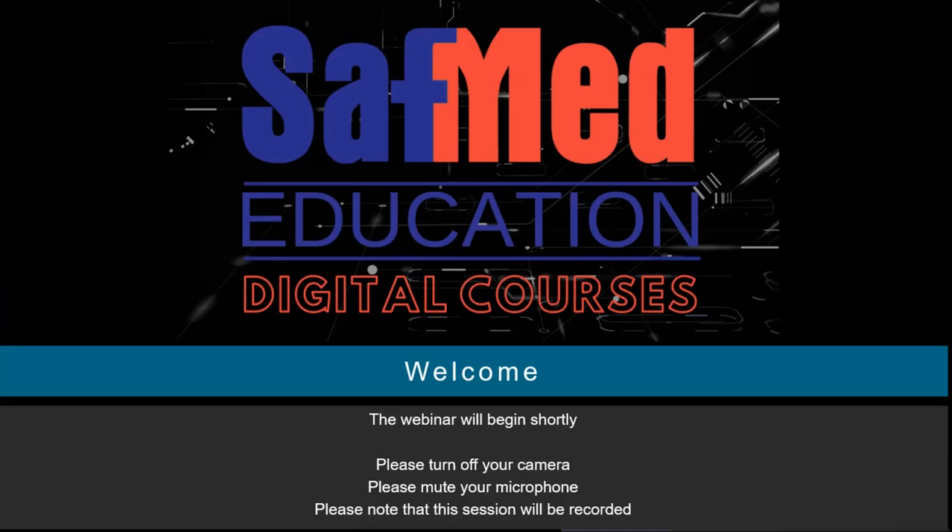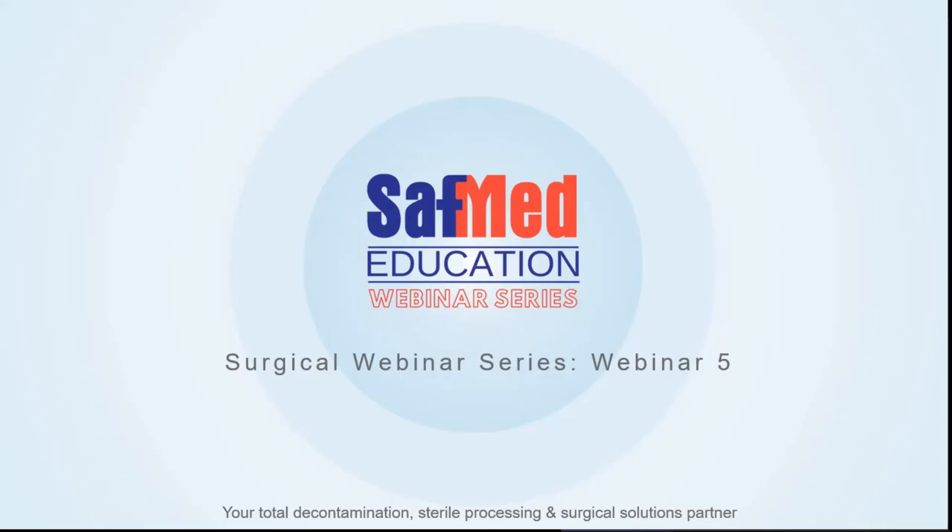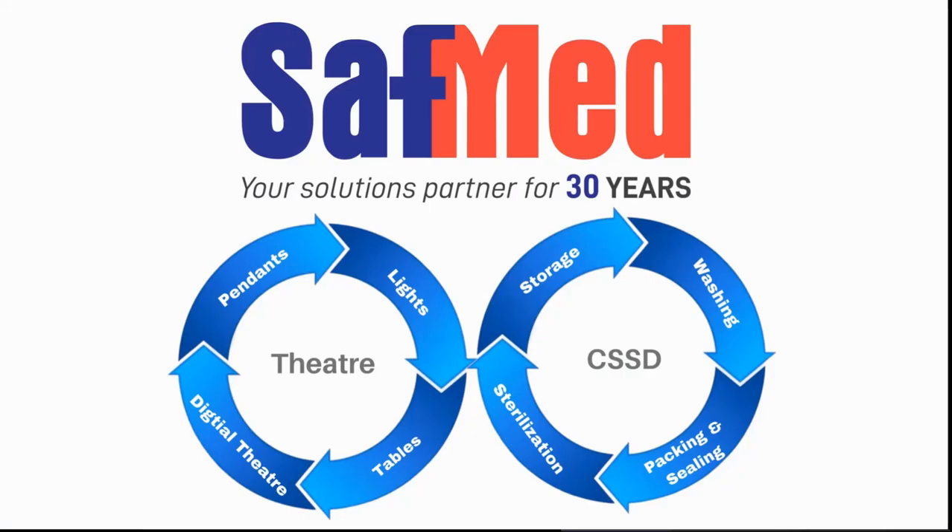Welcome to our very last webinar in our series of surgical webinars. Thank you so much for joining us for the previous four, and perhaps some of you may have joined us for the previous series which was more focused on infection prevention and CSSD matters. Safmed is your solutions partner and we've been around for 30 years, with an array of products to assist you from a CSSD perspective as well as in the operating theatres.